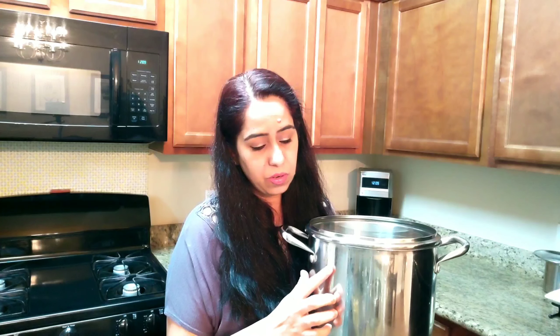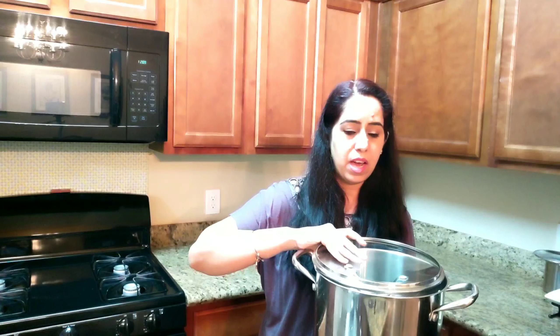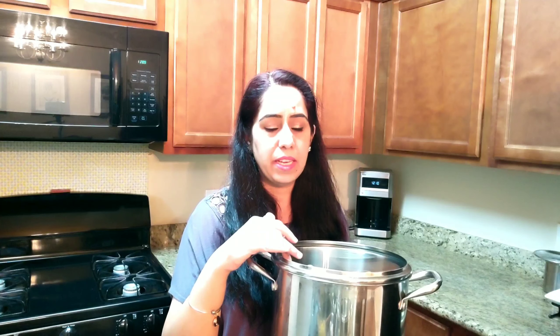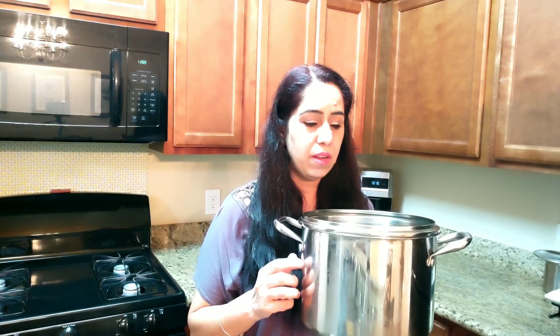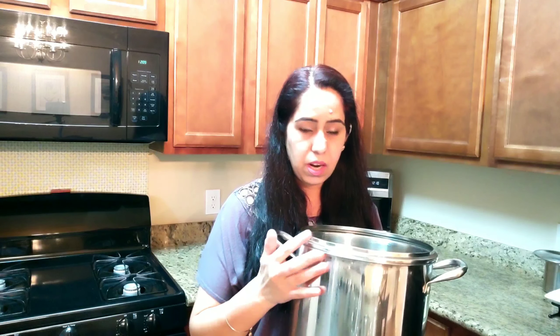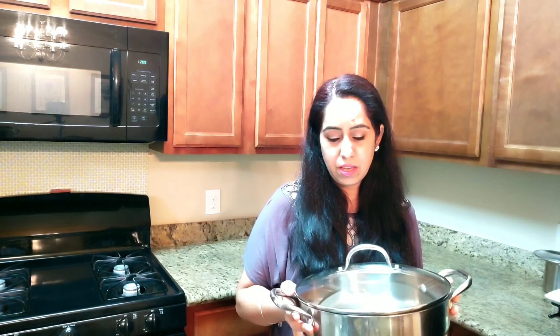This pot is another favorite. It is a seven-quart, very deep stainless steel pot that comes with a lid. I bought a whole set from Sam's Club for about $100. There are different sizes in the set, and I really love them because I can make larger quantities of food whenever I need to.